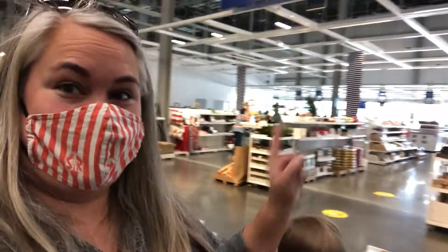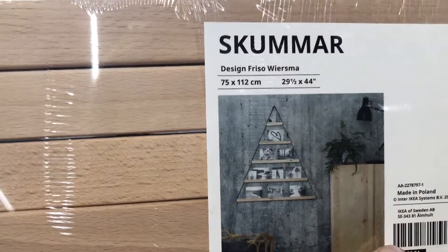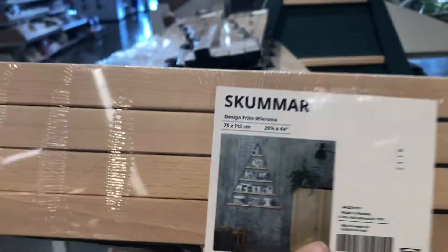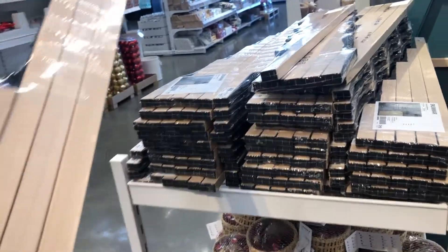If you want to save yourself about a million steps, when you come in the front just go straight to where the registers are, because that's where all the Christmas stuff is — so you don't have to walk through like I just did and end up with more things than you need. They have really cute stuff right now. Here is what that Christmas card tree looks like — it can hold about ten cards if horizontal, but more if they're vertical.